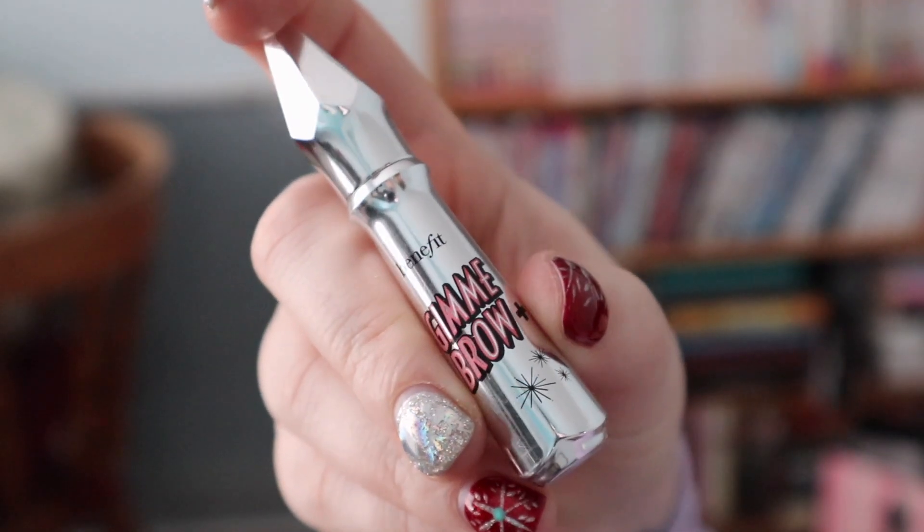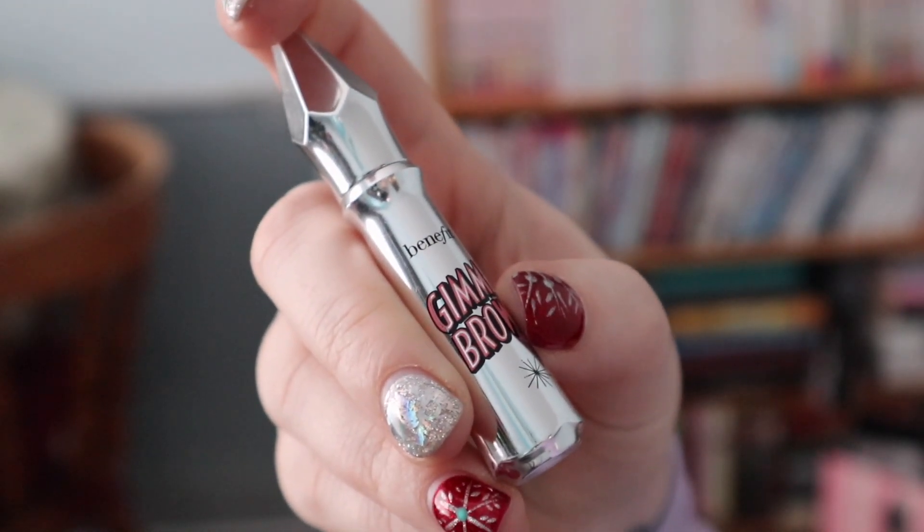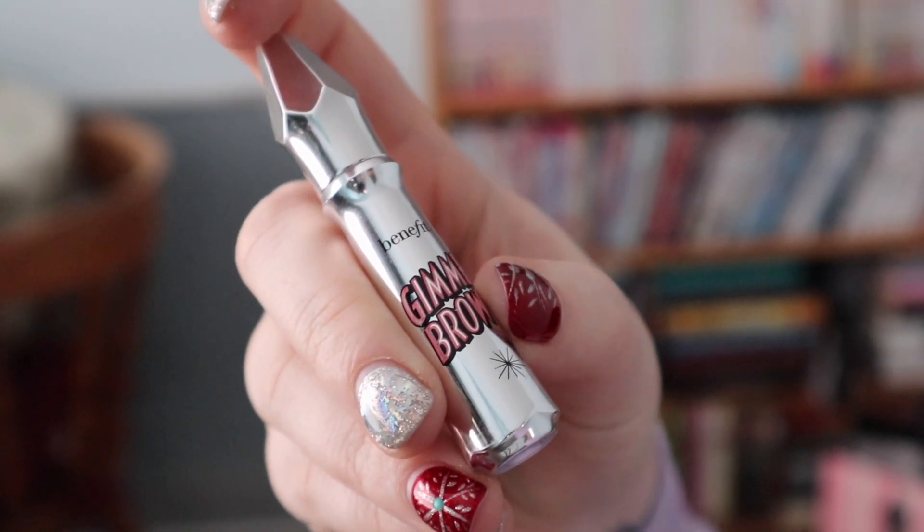Up next we have Benefit Gimme Brow. I like this in shade three. I've been using it for years — Benefit has become my brow product of choice. Love it, can't live without it. It's one of my favorite things.